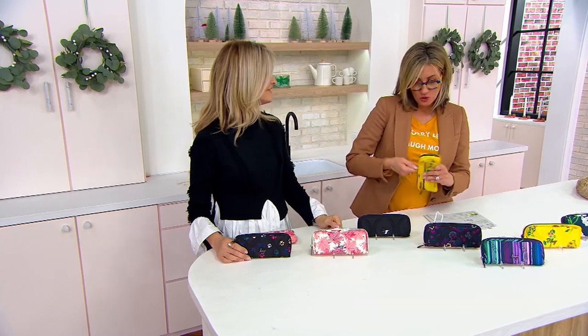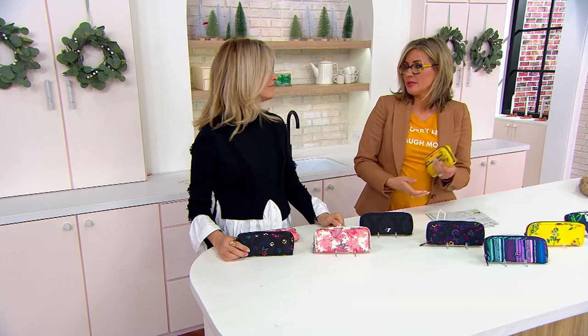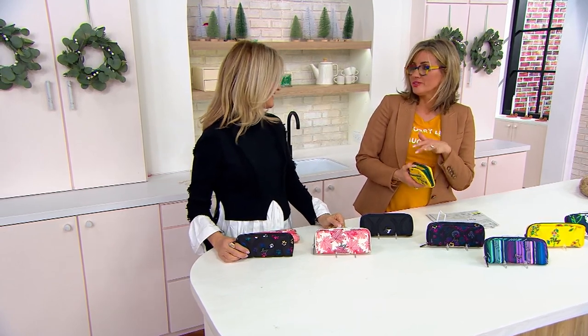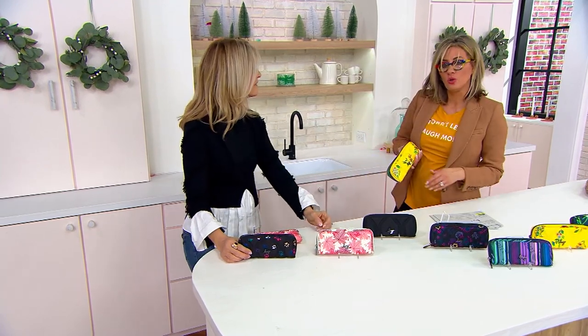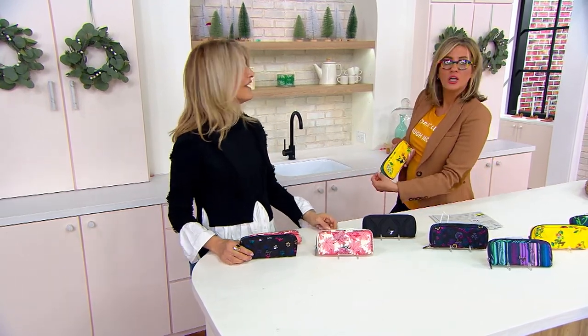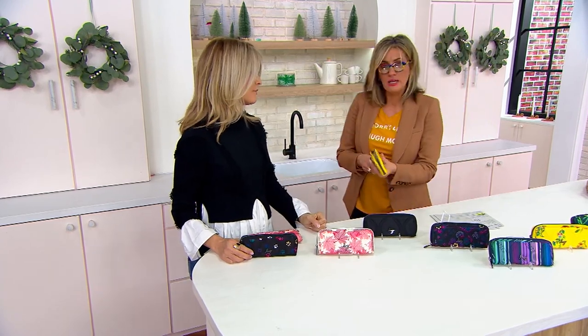But if you don't have a full zip-around for security, this has happened to me so many times — with the old-school snap wallet, you'll turn around at the ATM, hold it like this, and credit cards just slide right out. So I'm all about the zip-around.